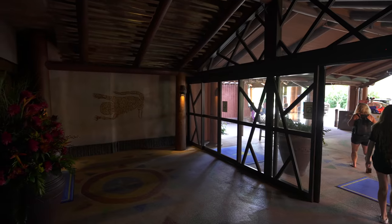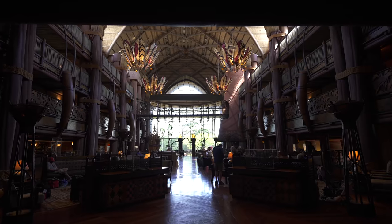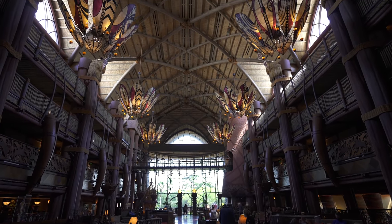The exterior of the building might be beautifully built, but it's got nothing on this. Behold the glory of Animal Kingdom Lodge.